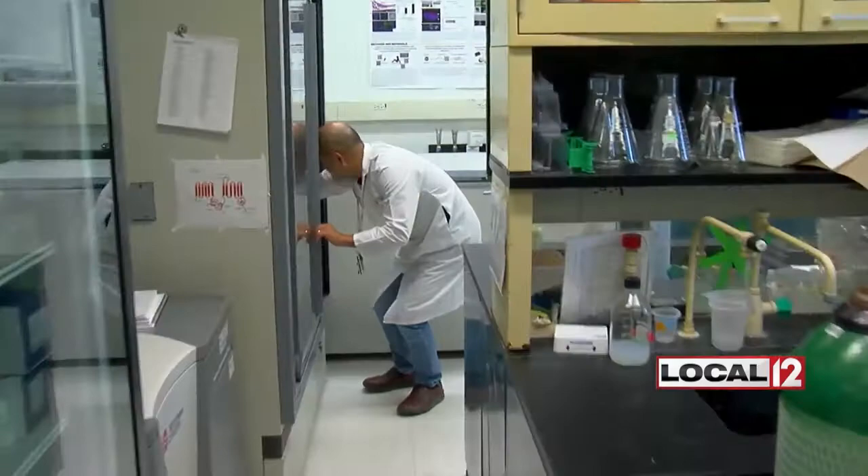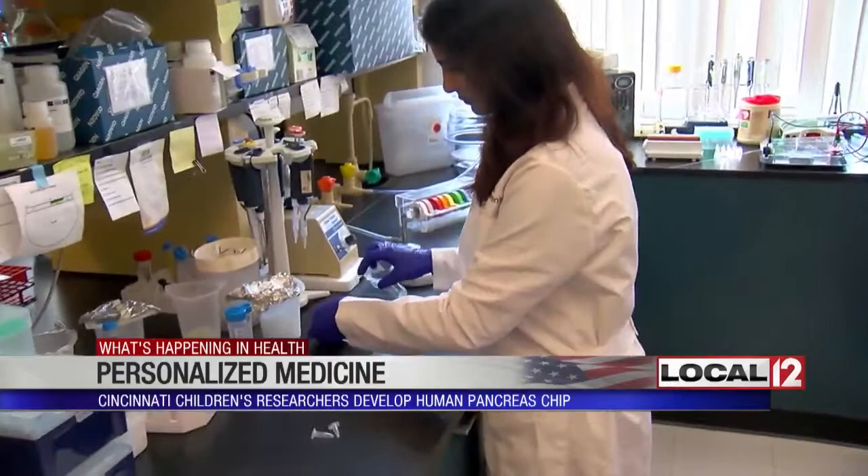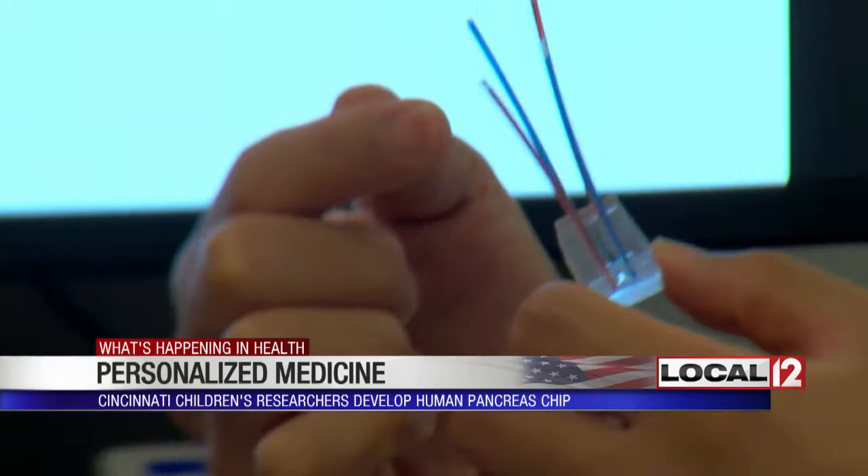This may look like an ordinary working laboratory, but inside it, Dr. A.P. Nairn and a team of researchers here at Cincinnati Children's Hospital are chipping away at genetic diseases. Those may include cystic fibrosis, which impacts the lungs, and diabetes, which impacts blood sugar levels. They are doing this literally.